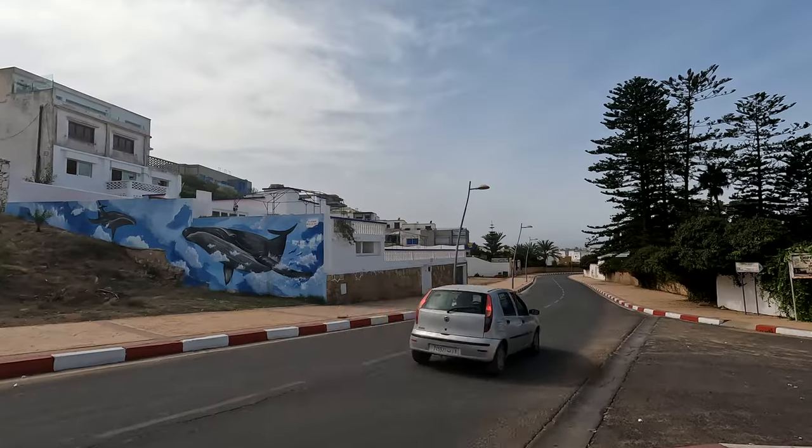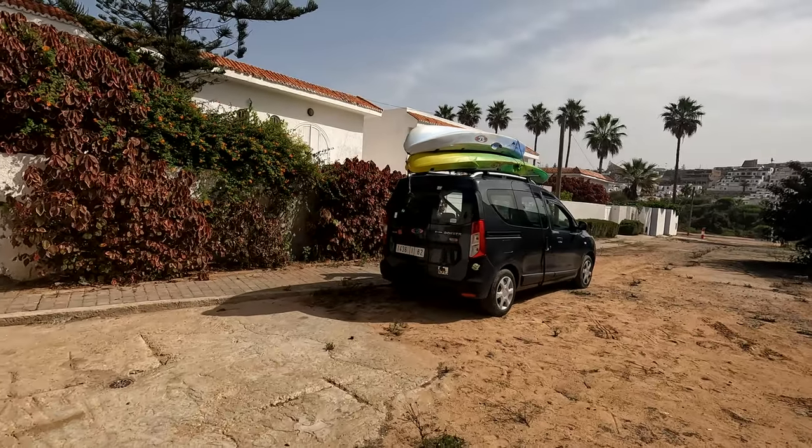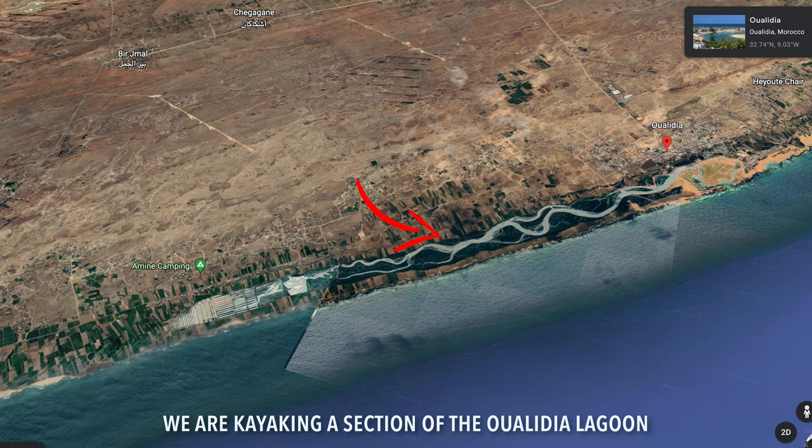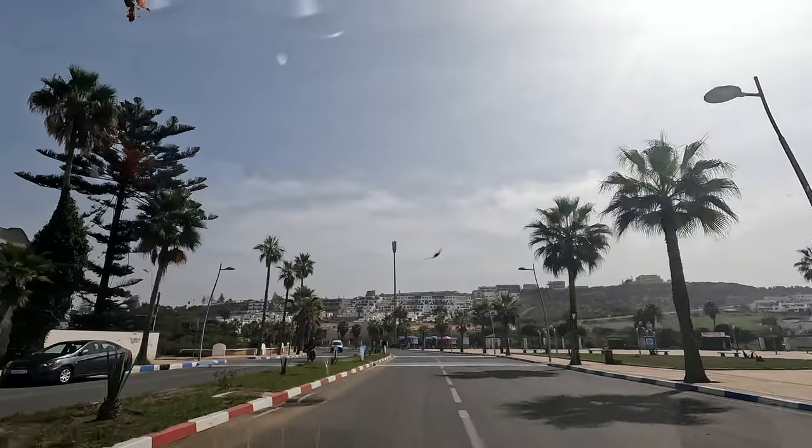I am out here today with Yacine from Walidia Vibes, and he's going to help us put together an itinerary to explore some hidden gems of Walidia, which I didn't plan in the beginning. I was going to explore by myself with my mom, who's traveling with me. Right now we are at his house, loading the car with the kayaks. We're going to go kayaking first — two kayaks, one single for myself and a double for him and my mom.